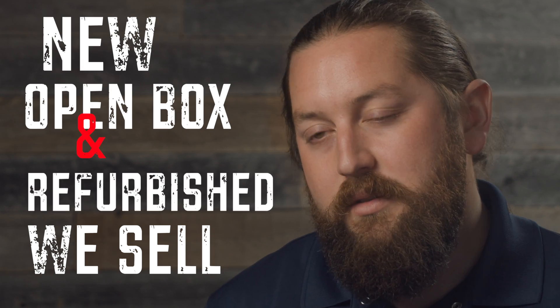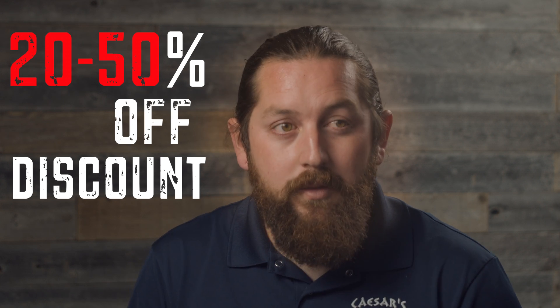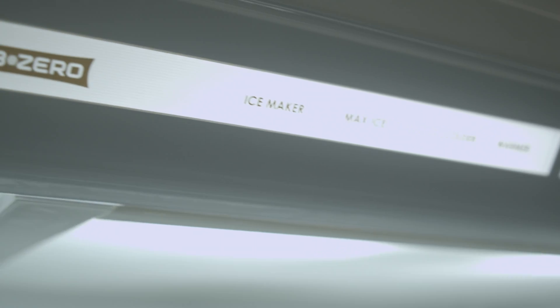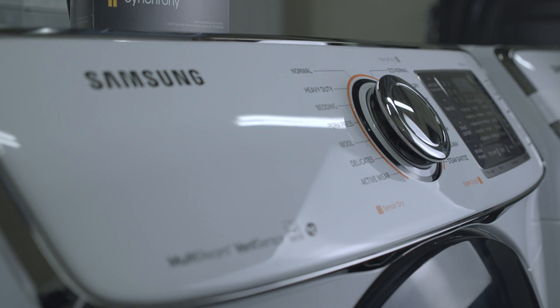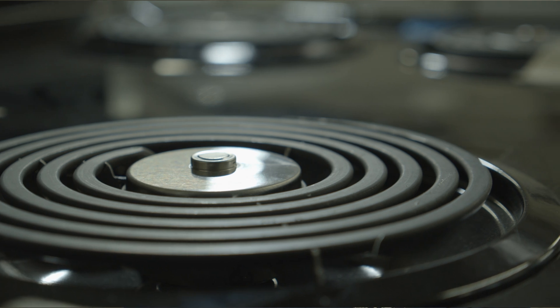We sell open box appliances — they're discounted, about 20 to 50% off MSRP compared to what you'll find at the stores. When we sell units, we look for the longevity and the real value inside the unit, and we literally hand select every single appliance in this store. We mainly sell mid-grade, but we also sell high-grade and low-grade, so we have pretty much everything.